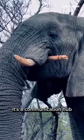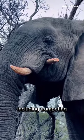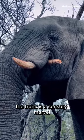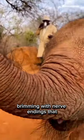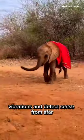It's a communication hub, conveying emotions through touch, gestures, and vocalizations, including trumpeting. The trunk is a sensory marvel, brimming with nerve endings that allow elephants to sense textures, temperatures, vibrations, and detect scents from afar.